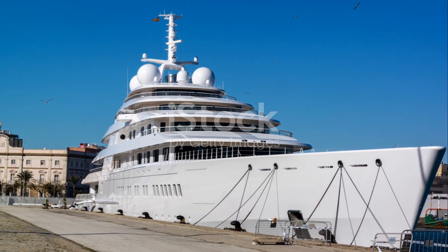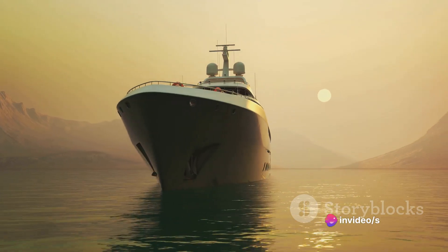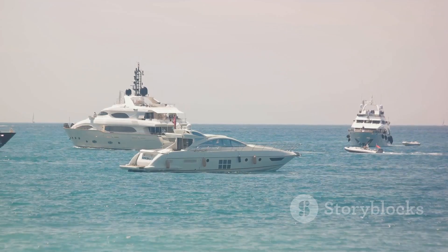One of the most striking features of the Azam is its sheer size. At nearly 600 feet long, it is the largest private yacht in the world. The construction of such a colossal vessel required immense planning and coordination. Each section of the yacht was built separately before being carefully joined together.